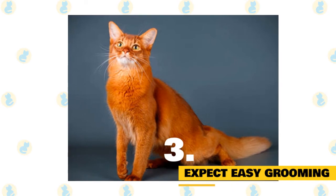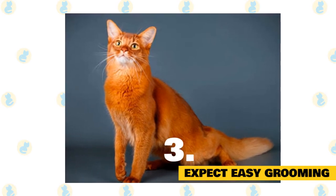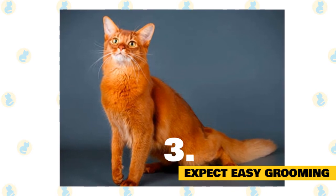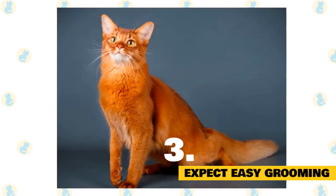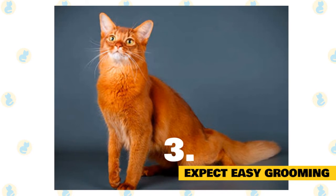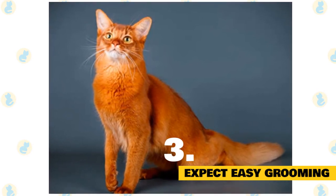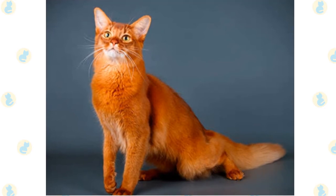3. Expect easy grooming with a Somali cat. It might look like the Somali cat has a high-maintenance grooming routine, but she's actually pretty easy-breezy when it comes to keeping that fur in tip-top shape. Weekly brushing makes her shine, while regular nail trims keep her toes, which feature tufts of fur in between, perfectly manicured.